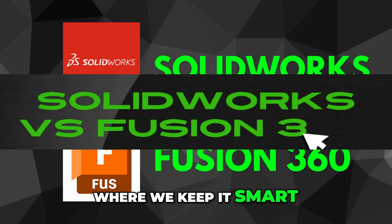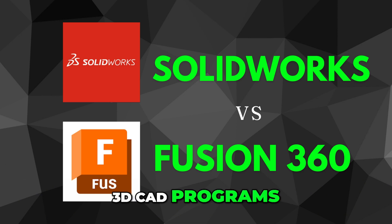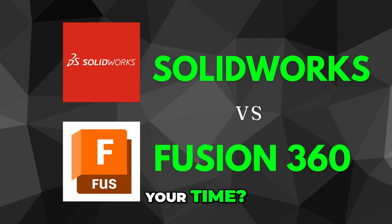Welcome to How to Literally, where we keep it smart, simple, and scam-free. Today, we're comparing two major 3D CAD programs: SolidWorks vs. Fusion 360. Which one won't waste your time?